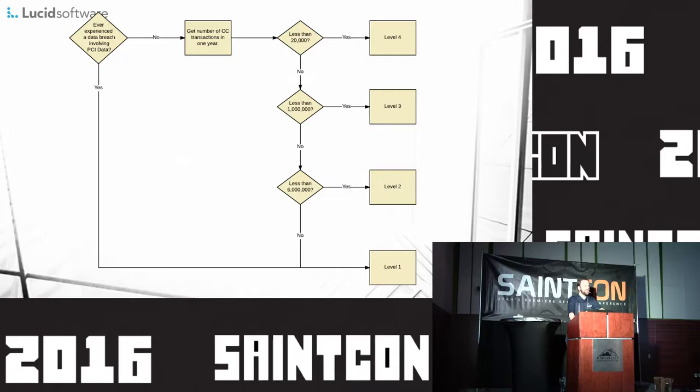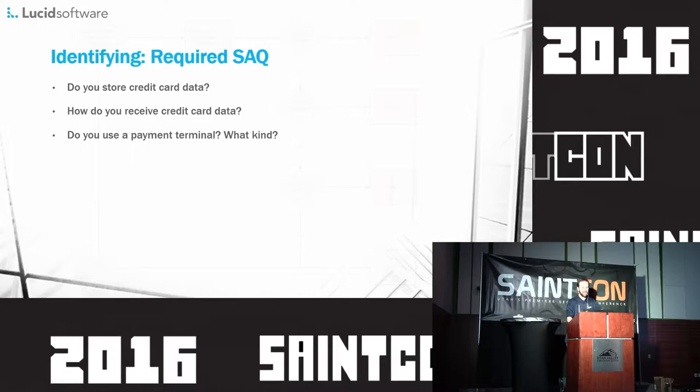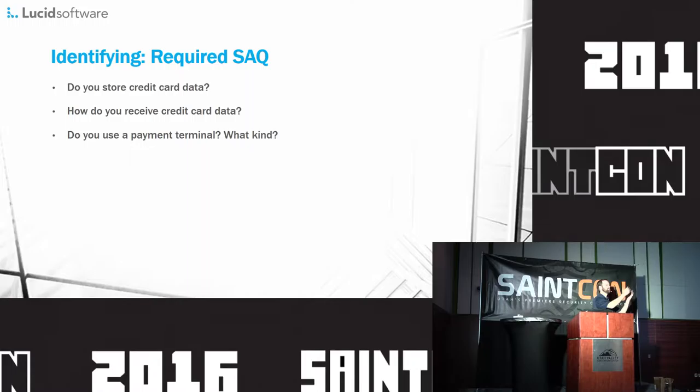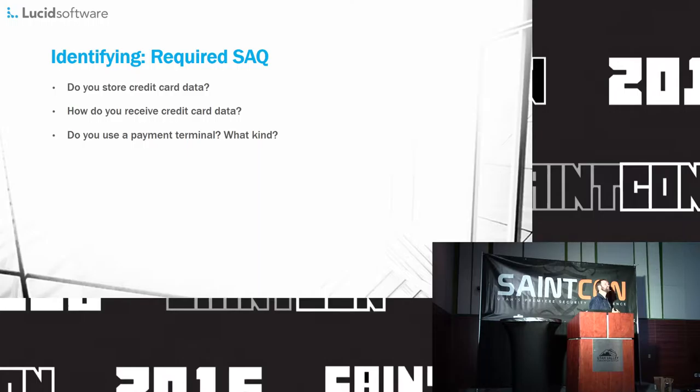Merchant level: how many unique credit card transactions does your company do during a year? This can most effectively be answered by your bank, so definitely ask them. Alternatively, they should actually tell you what PCI merchant level you're supposed to be anyway. If they don't, you can use this diagram. Basically, if you're less than 20,000 transactions you're level four; then one million is level three, six million is level two, and above that you're going to be a level one merchant or provider.